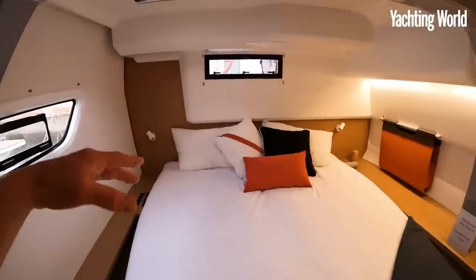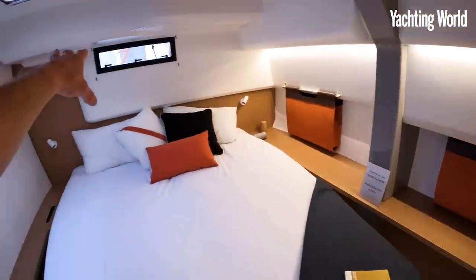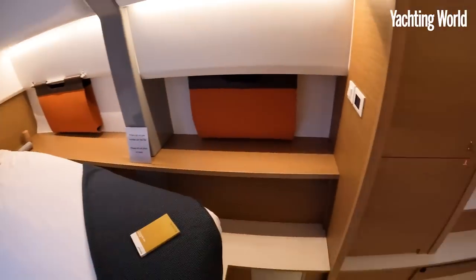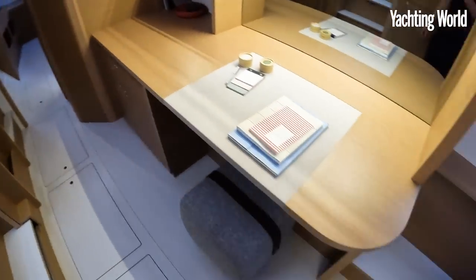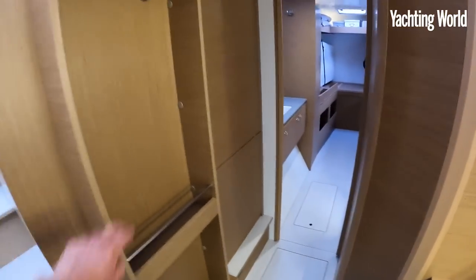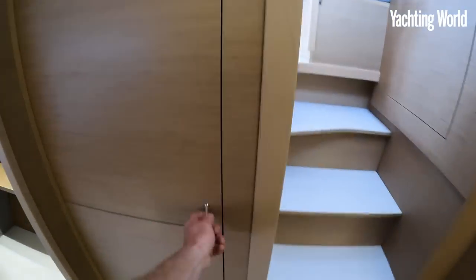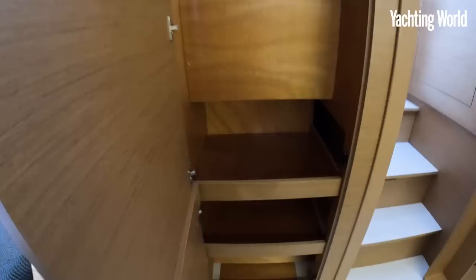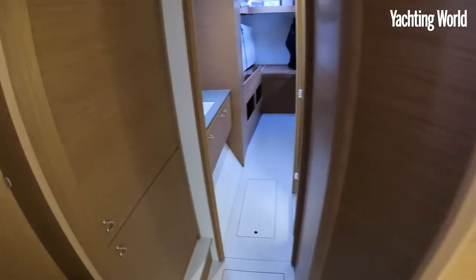We've got the engine on at the moment as we're still docking. The engine is in the traditional space behind the bulkhead there. Big desk area here — this is only a 44-footer but there's a lot of space. Sliding door to close this area off, a wardrobe area there, and further forward is all the storage you could ask for — really deep hanging locker.